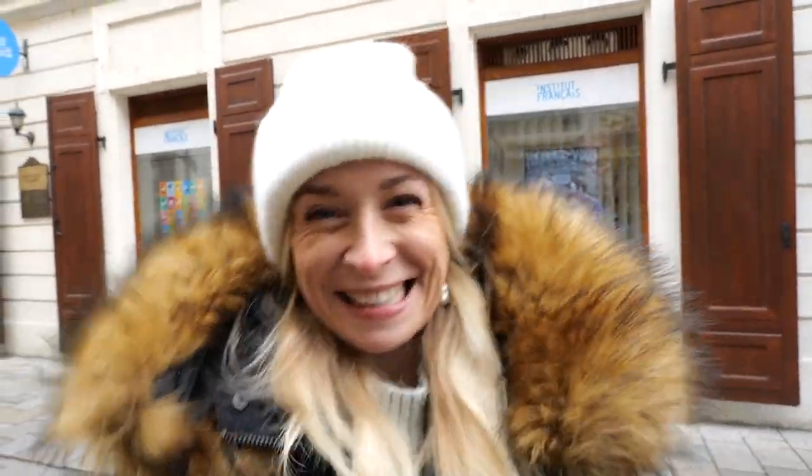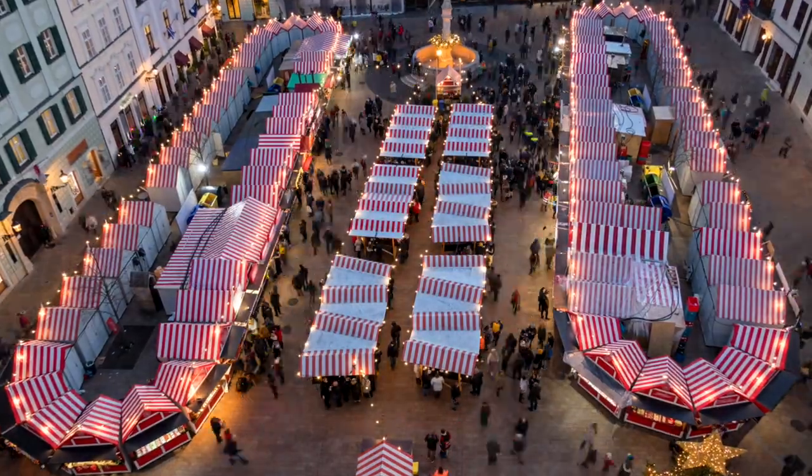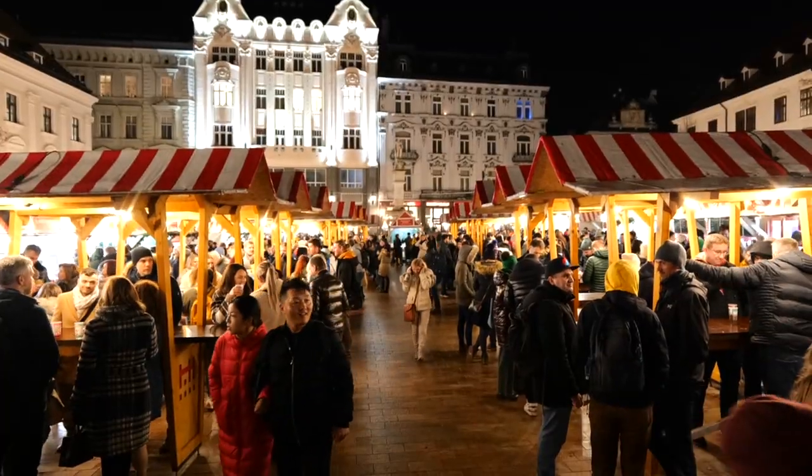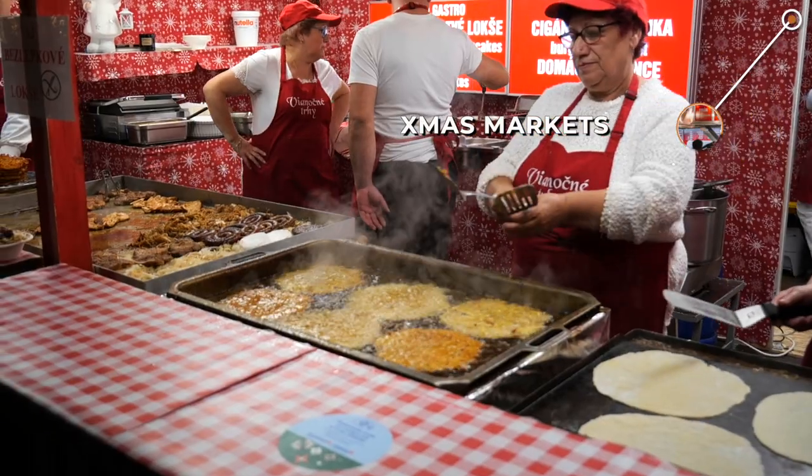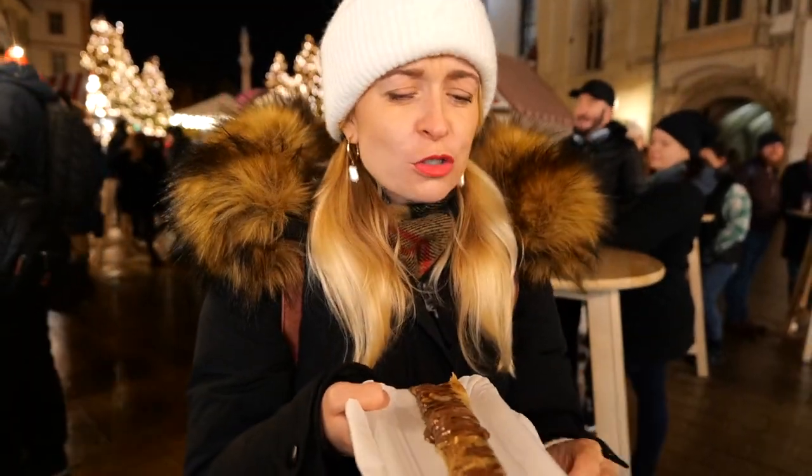Christmas markets! Bratislava is known for its famous Christmas markets held in the Old Town. If you haven't seen our previous vlog, we covered our experience eating and drinking our body weight in local food and mulled wine. So good!